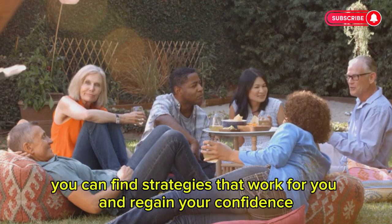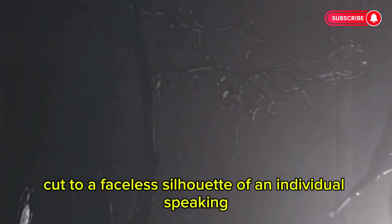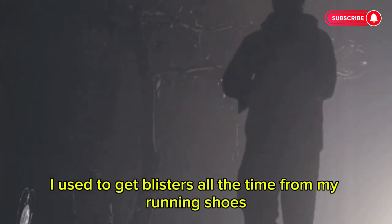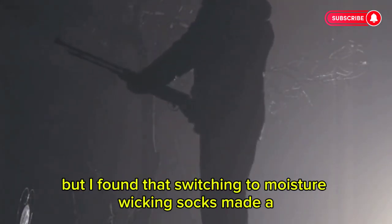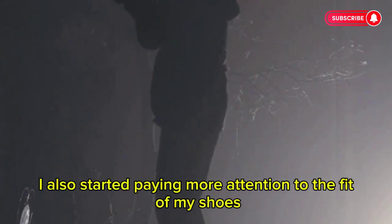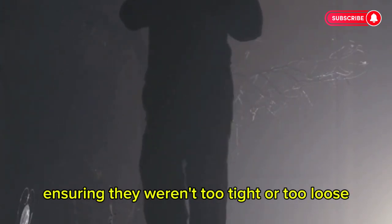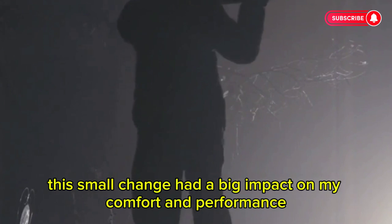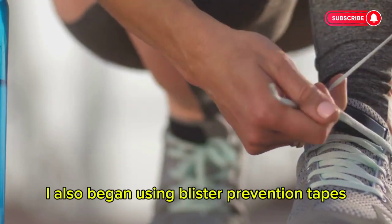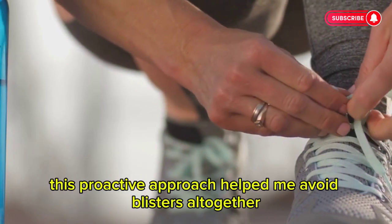By learning from others, you can find strategies that work for you and regain your confidence. I used to get blisters all the time from my running shoes. It was so frustrating, but I found that switching to moisture-wicking socks made a huge difference. I also started paying more attention to the fit of my shoes, ensuring they weren't too tight or too loose. This small change had a big impact on my comfort and performance. I also began using blister prevention tapes on areas prone to friction.